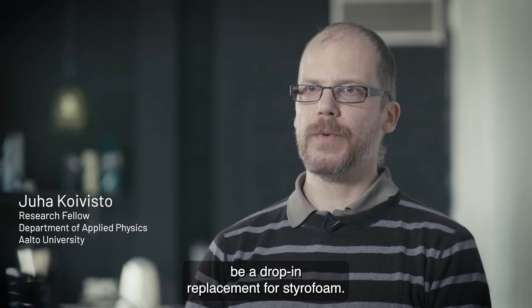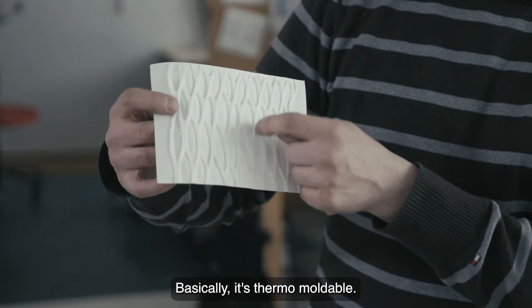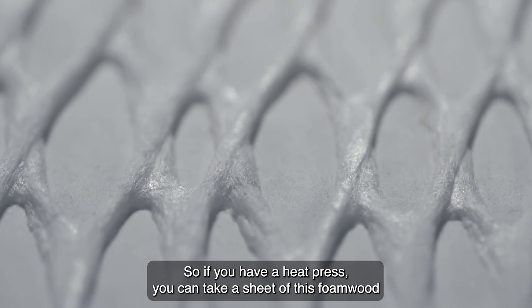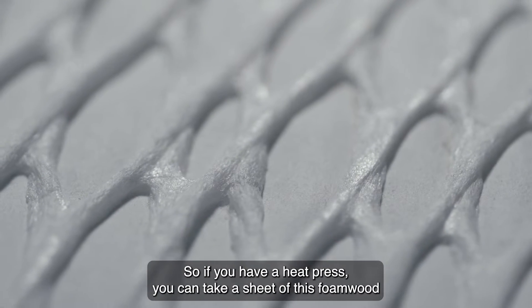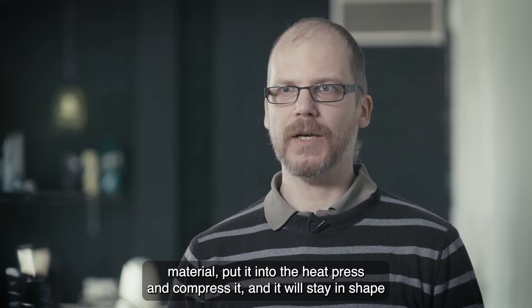We designed it to be a drop-in replacement for styrofoam. Basically it's thermomoldable, so if you have a heat press, you can take a sheet of this foam wood material, put it in the heat press and compress it, and it will stay in shape.